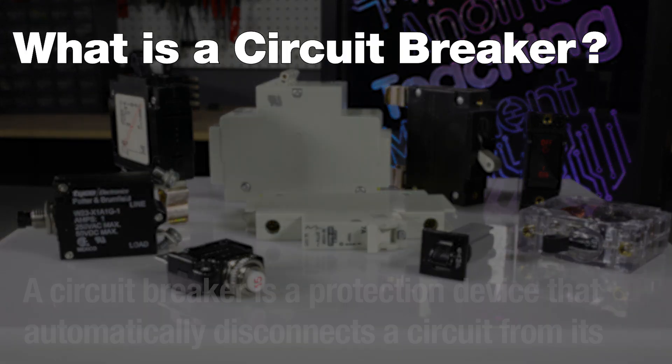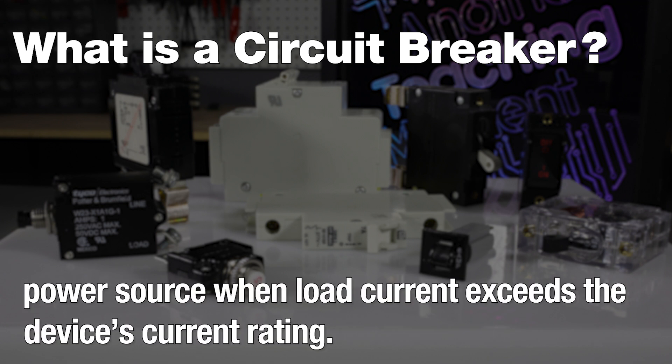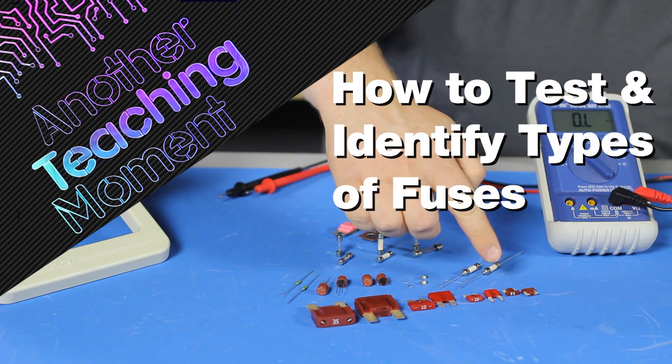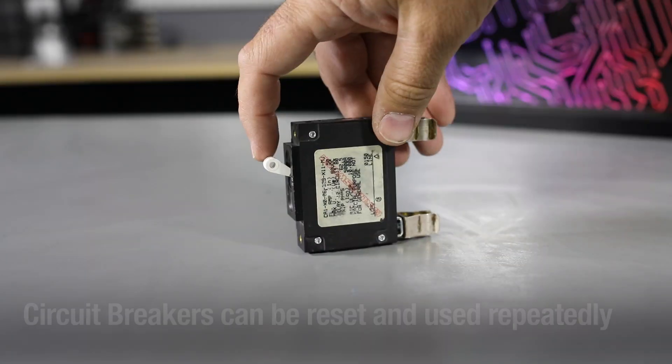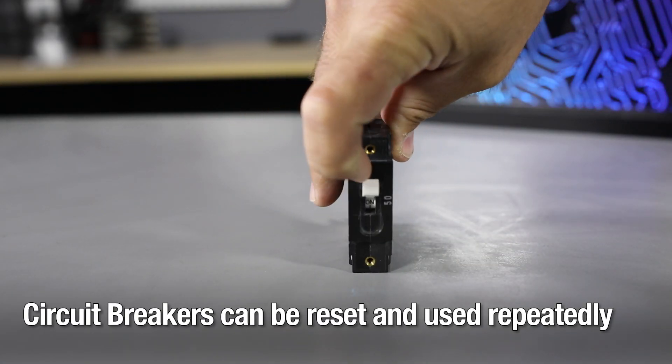A circuit breaker is a protection device that automatically disconnects the circuit from its power source when load current exceeds the device's current rating. Their purpose is to protect the circuit, much like a fuse. If you'd like to learn more about how fuses work, check out our other teaching moment video. Unlike a fuse, circuit breakers can be reset and used repeatedly.